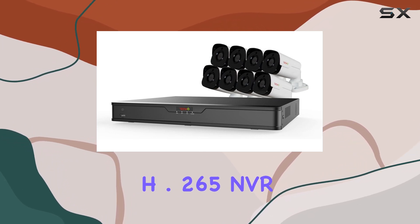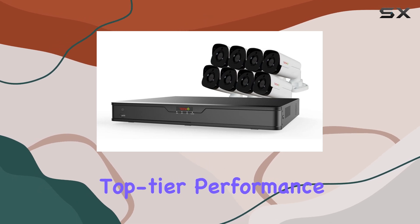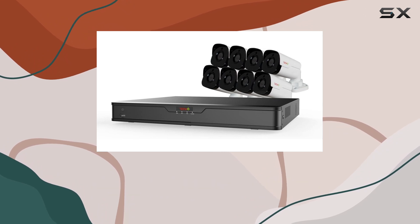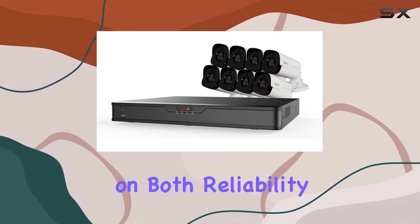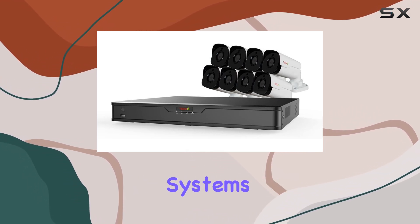The Ultra 16CH 4K H.265 NVR from Revo America is a robust surveillance solution offering top-tier performance, ease of installation, and comprehensive monitoring capabilities. Whether for home or business use, it delivers on both reliability and functionality, making it a standout choice in the realm of IP surveillance systems.